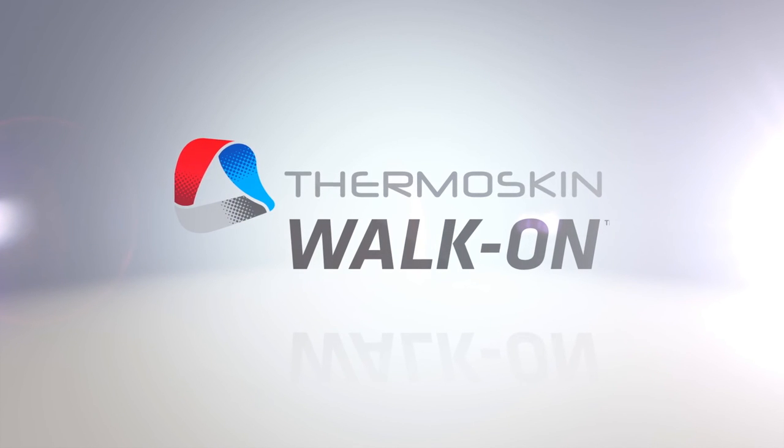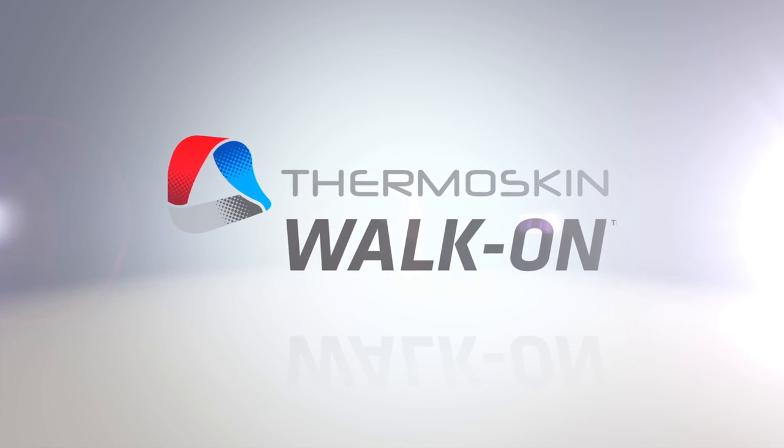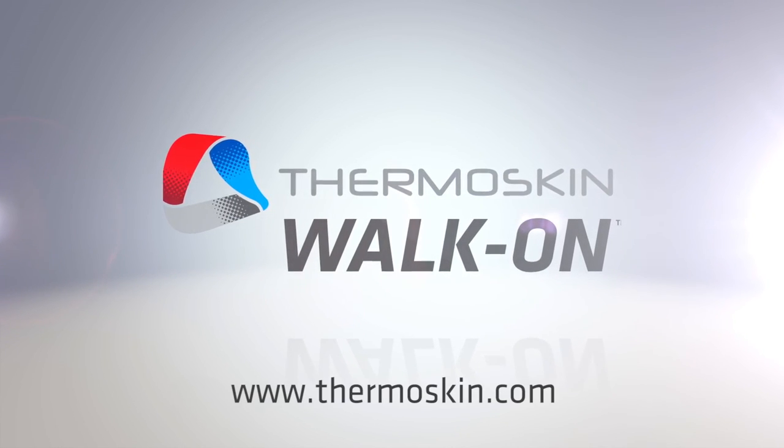ThermoSkin's Circulation Slippers are perfect for wear around the home and can be worn for extended periods and even while sleeping. Find out more at www.thermoskin.com.